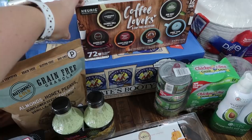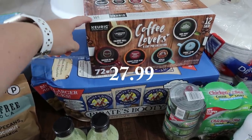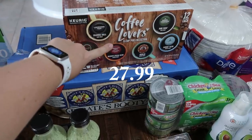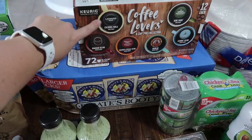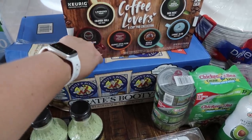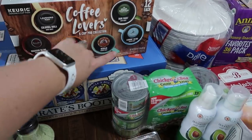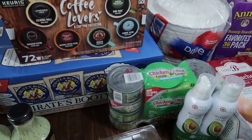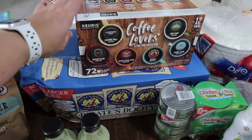The Starbucks K-Cups are on sale also, but we opted to get the Keurig Genuine K-Cup Pods — the Coffee Lovers Collection. It's got Columbia Hula by Laughing Man, Tully's Hawaiian Blend, Newman's Own Special Blend, Donut Shop Regular, Green Mountain Dark Magic, and Caribou Blend. There are 12 of each kind for a total of 72 pods, and these were on sale.